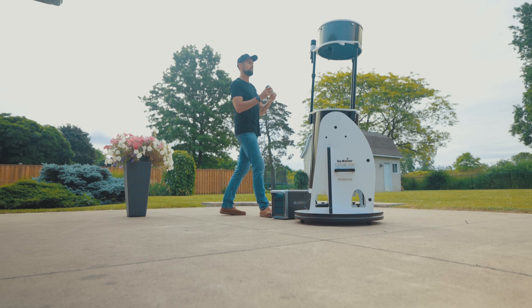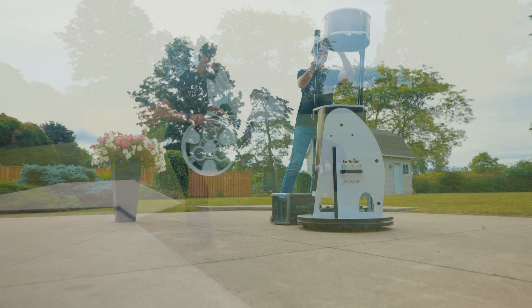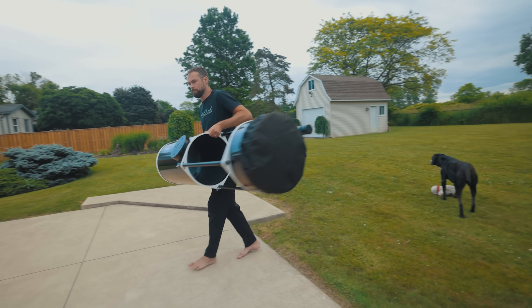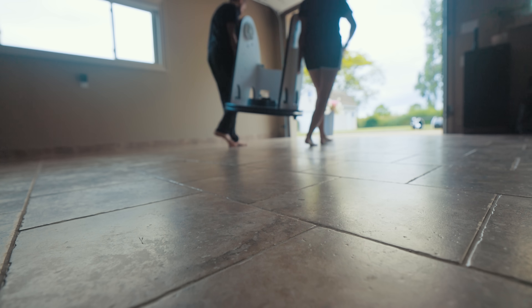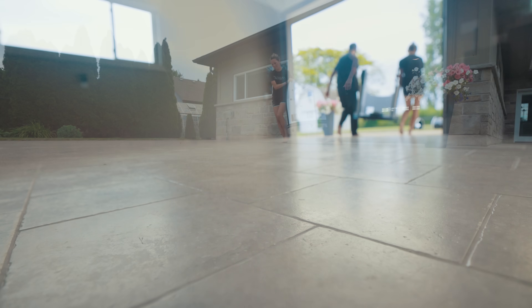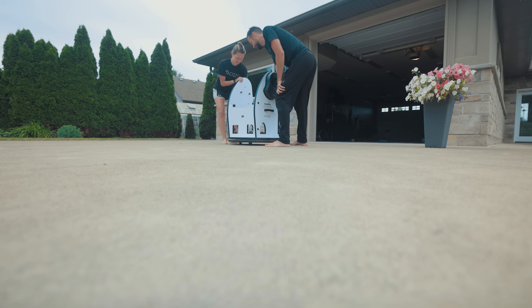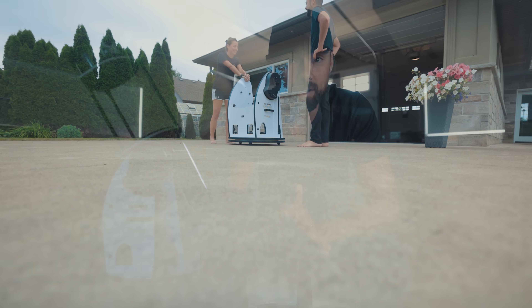I'm back at home now and I have some thoughts. If you're looking to get into the Dob world, honestly anything over 8 inches is a big commitment. The optical tube itself is long and cumbersome, but it's that rocker box base that you really need to think about. Thankfully, the base for the FlexTube 350p comes apart, making it easier to transport — because once it's assembled, it's a two-man job just to move it around.